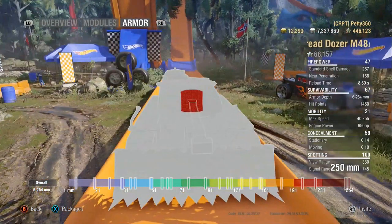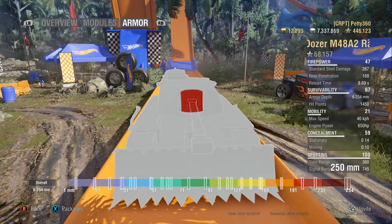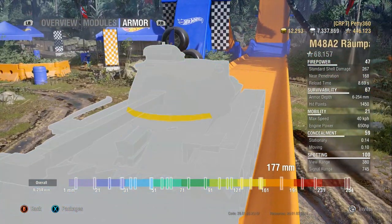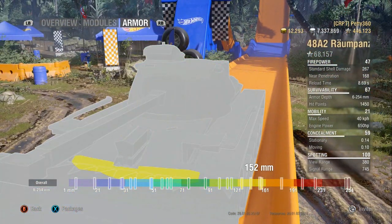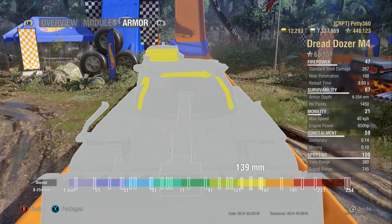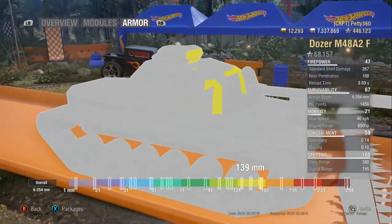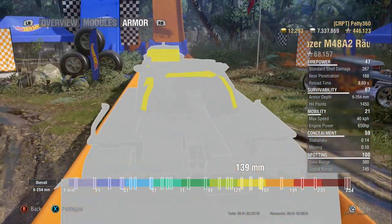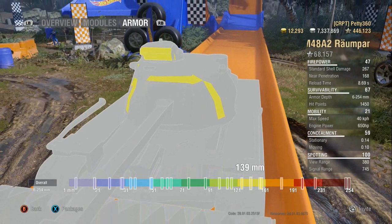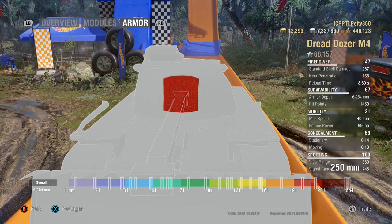Now the armour: around the turret front it's pretty darn nice. In the all-armour view it's very, very strong. But there is one glaring problem — that cupola. It's big, it's fat, it's quite easy to hit, and at 139mm it's very easy to pen. If the tank is hull-down, aim for that cupola. But if people hit your gun mantlet and have less than 250 pen, they will bounce more often than not.